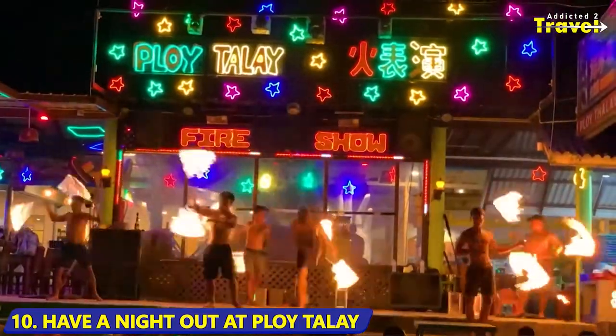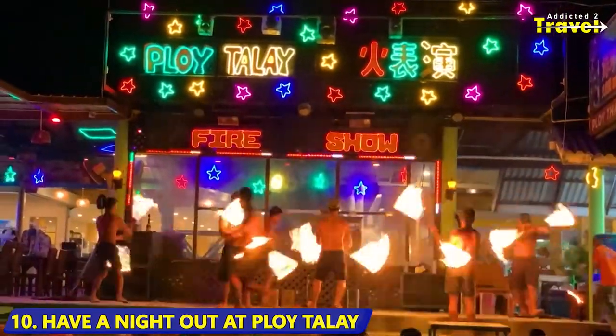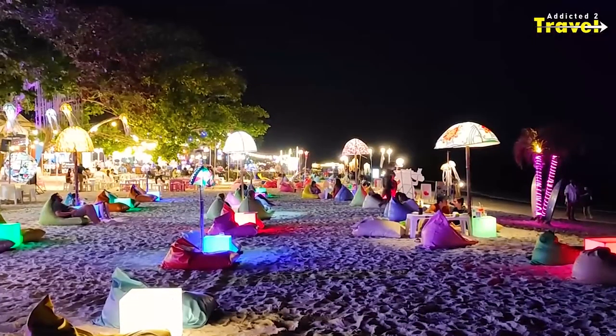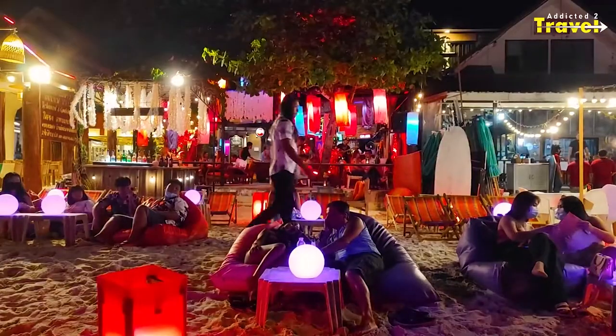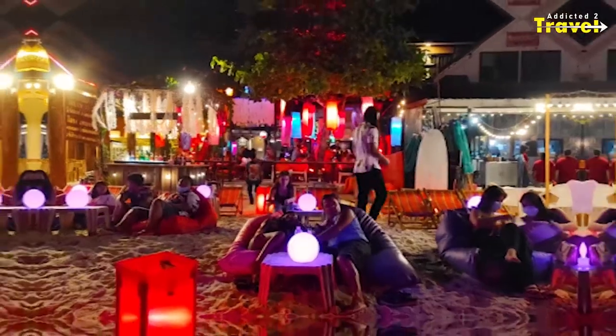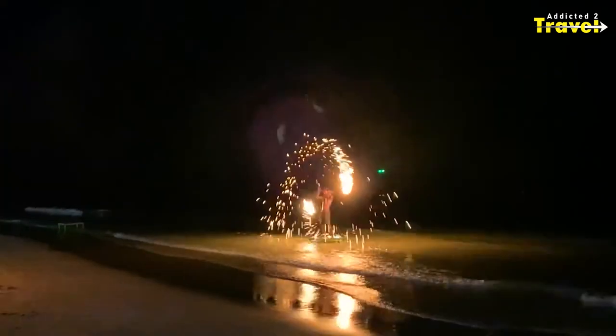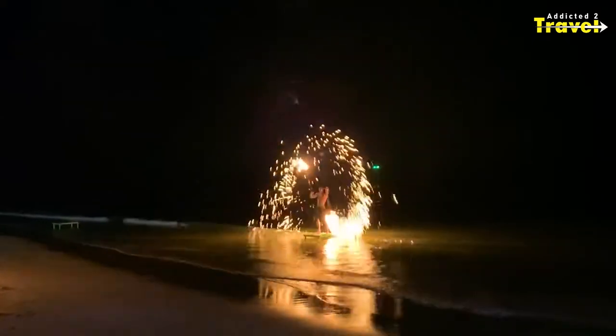Ploi Thalai is found on Saikyo Beach and is one of the best night spots, as they have an amazing fire show. During the day, Ploi Thalai operates as a restaurant and turns into a nightclub by evening. Ploi Thalai offers two dance floors, one inside and one on the beach. If you're looking for an unforgettable night out, this is a must while visiting Koh Samet.